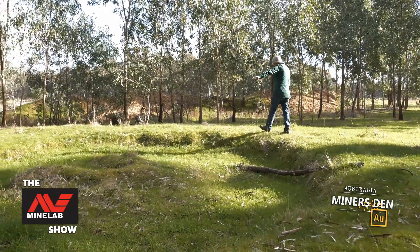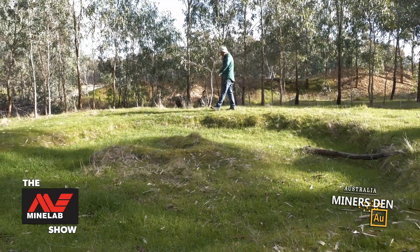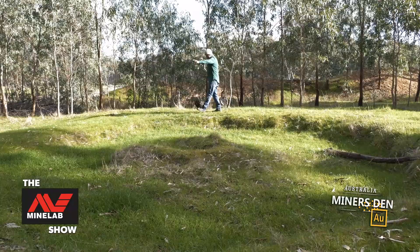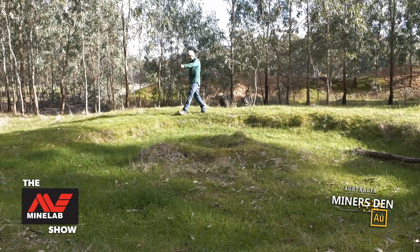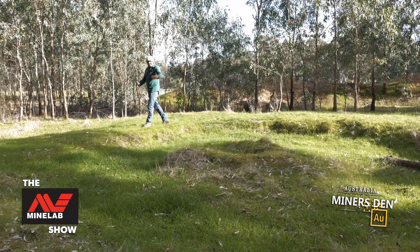Up out of the middle section there, there would have been a pole coming up, and the horse would have been tethered to that pole, and it would just walk around here all day stirring up the wash dirt that was in the puddling machine — hence the name puddling.